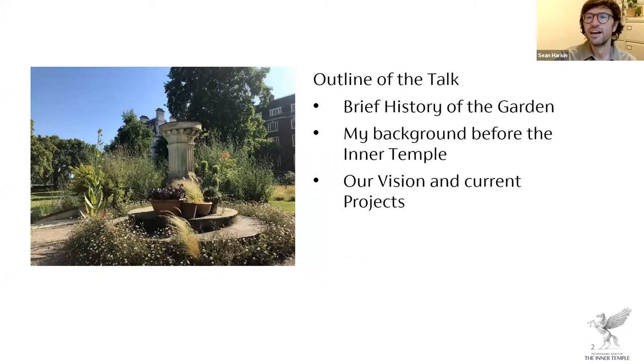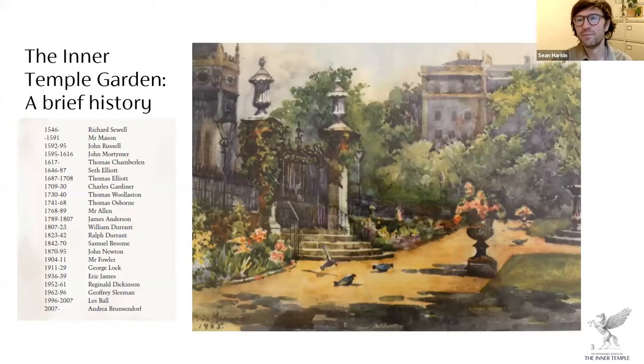For those that don't know the Inner Temple: if you want to train or practice anywhere in the UK as a barrister, you need to be a member of one of the four Inns of Court, and we're one of them. It's a very historic site — there have been lawyers here since 1312, and before that it was a Knights Templar site. The best way I'd describe it is it reminds me of an Oxford or Cambridge college: there's a library, the church, the hall, the garden, and residents who live on site.